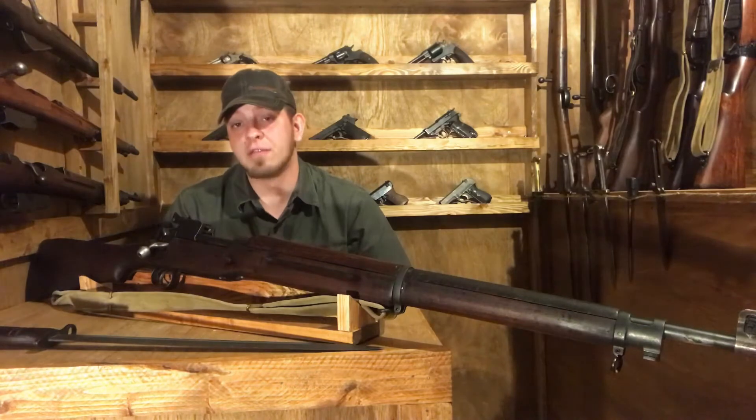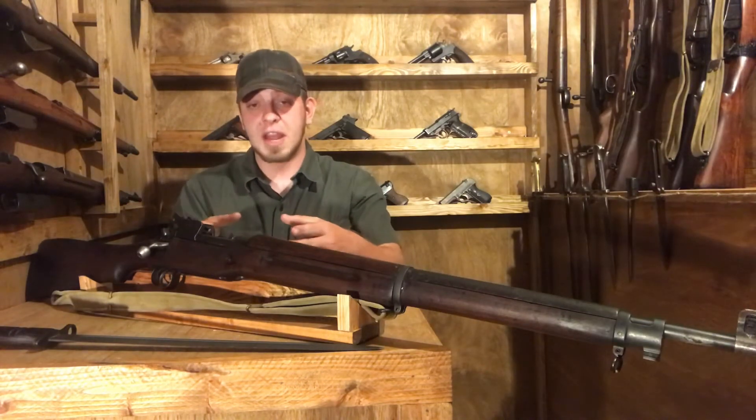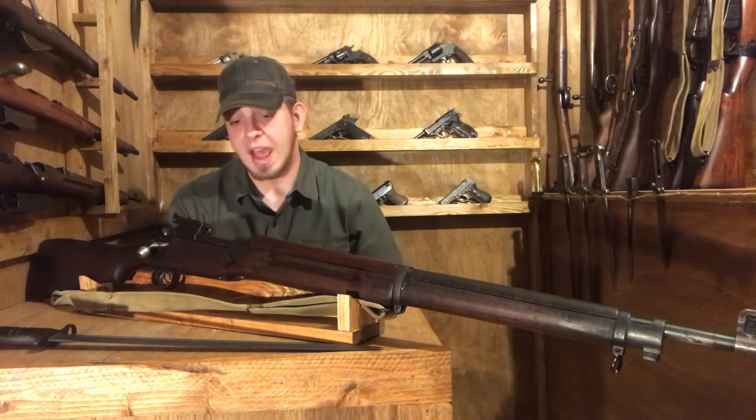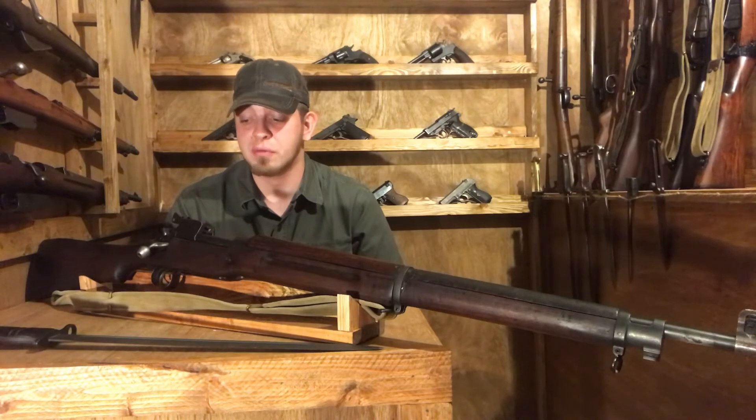Many of these rifles you will see have the DP designation stamped clearly on the gun. This one does not have that — we'll look at stamps and bolt removal in a little bit.